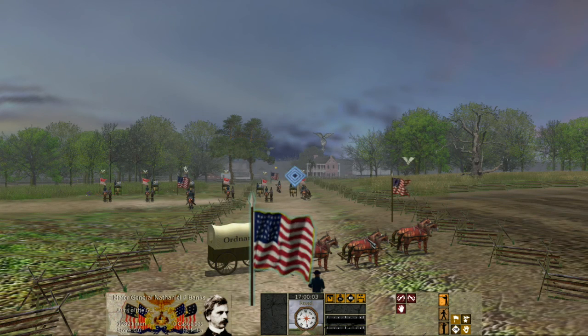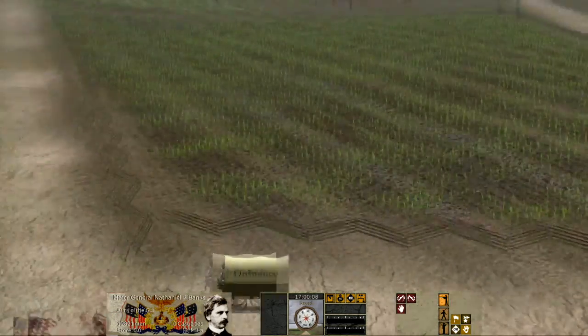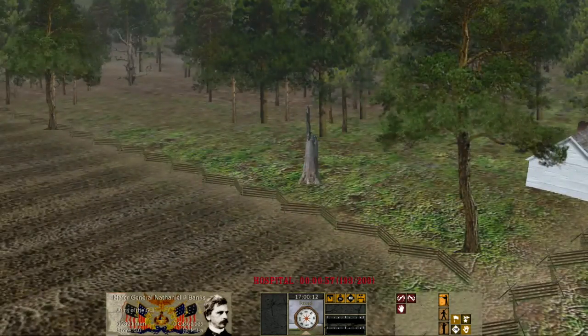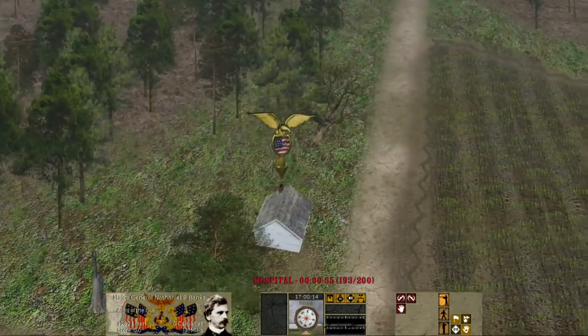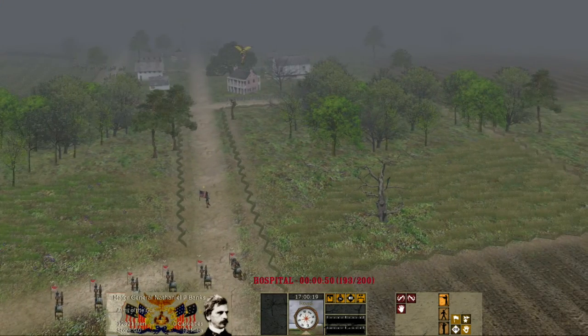April 9th, 1864. 150 years ago, the Battle of Pleasant Hill was fought. It was the second major engagement during the Red River Campaign, and was fought between the Union Army of the Gulf under General Nathaniel P. Banks and General Richard Taylor's Army of the Trans-Mississippi on the Confederacy side.